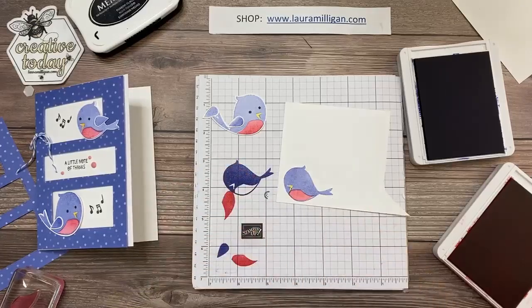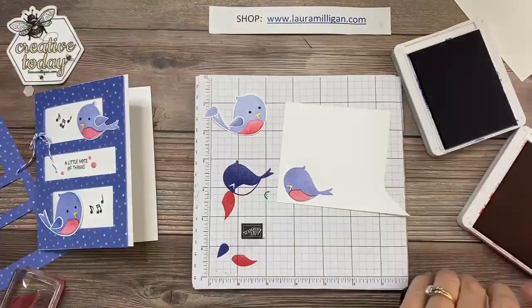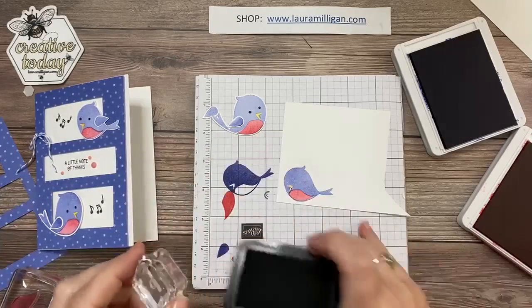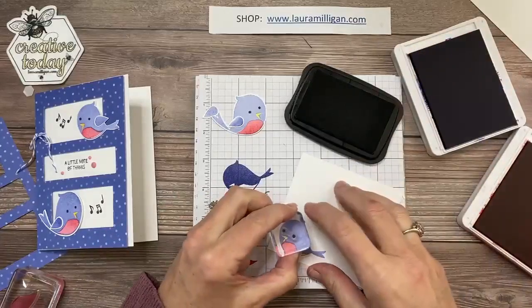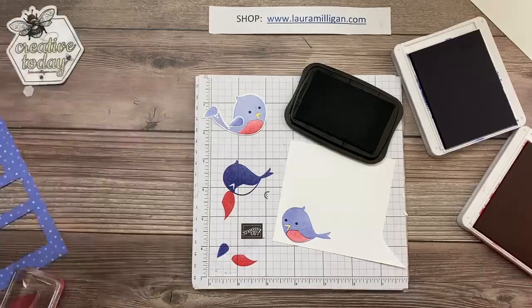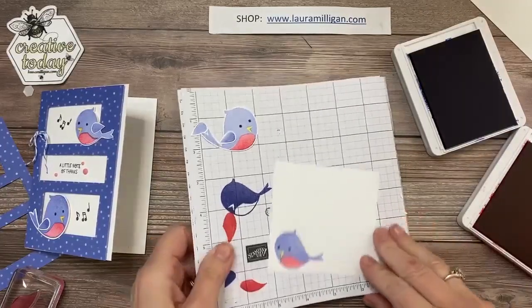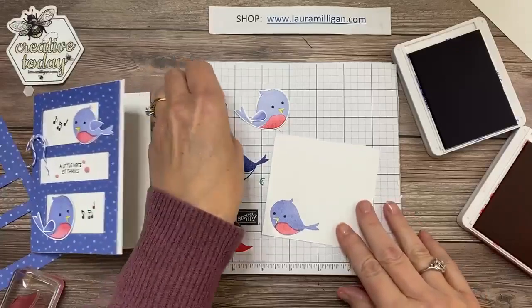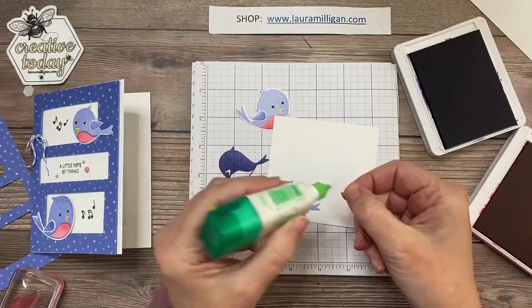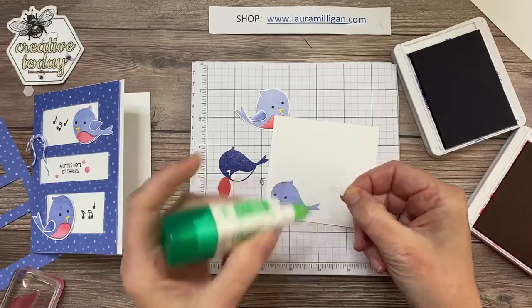I'm going to add a little bit of yellow to her beak, and she needs her eyes. I'll do those in black. Then let me see — I think I misplaced that other extra wing. Oh there it is, right there — I just couldn't see it. I'm going to add her wing with glue as well. Sometimes when we see things in the catalog...